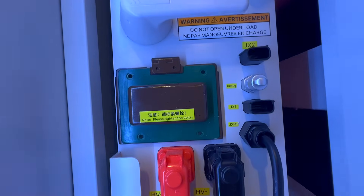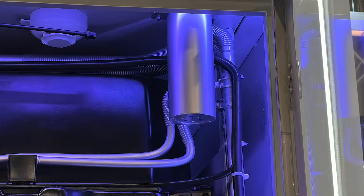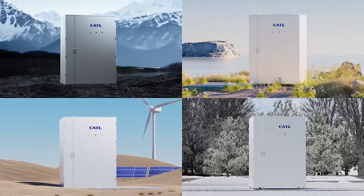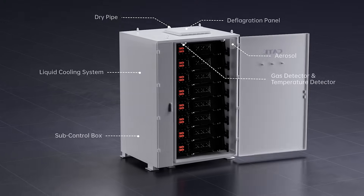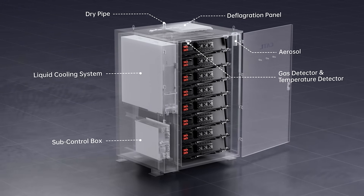The key difference at this power level is the incorporation of a liquid cooling system, which helps maintain optimal charging conditions and allows the pack to function effectively across a wide range of ambient temperatures, from minus 40 to plus 60 degrees Celsius. Furthermore, there are multiple layers of temperature and gas detection for enhanced safety monitoring.